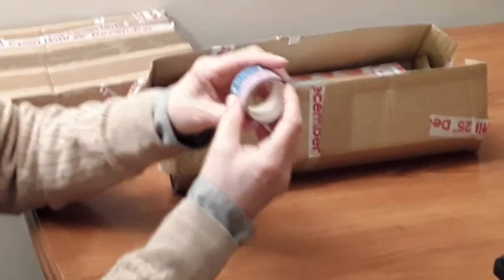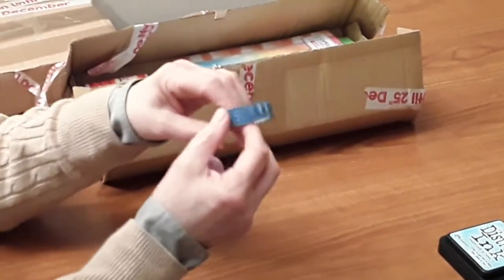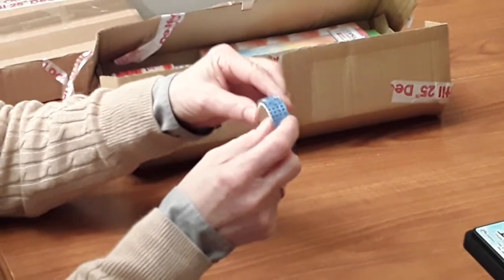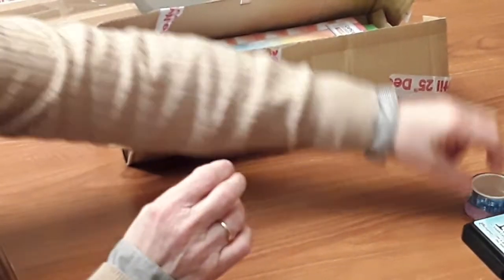And then I've got these two beautiful washi tapes — one is pink sparkly, and the other one is blue with circles on it. It's very, very shiny and sparkly as well, so they will be very useful.